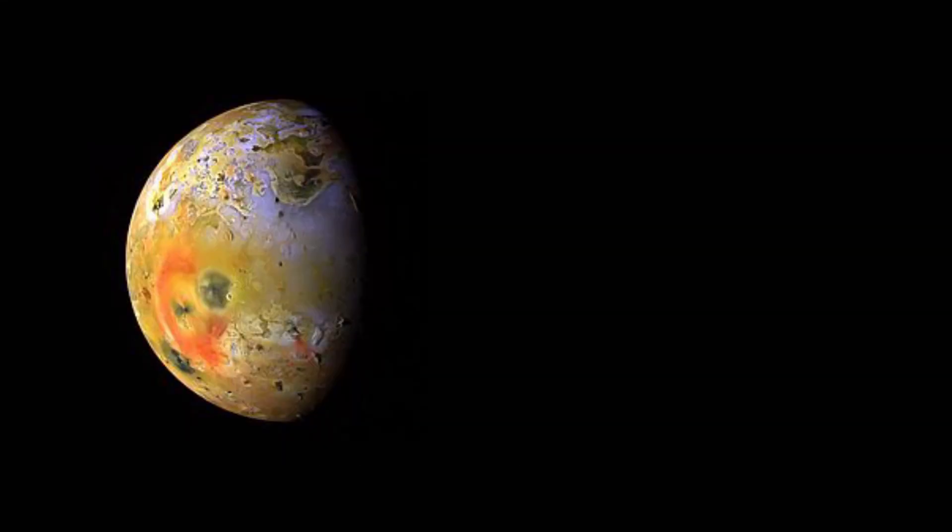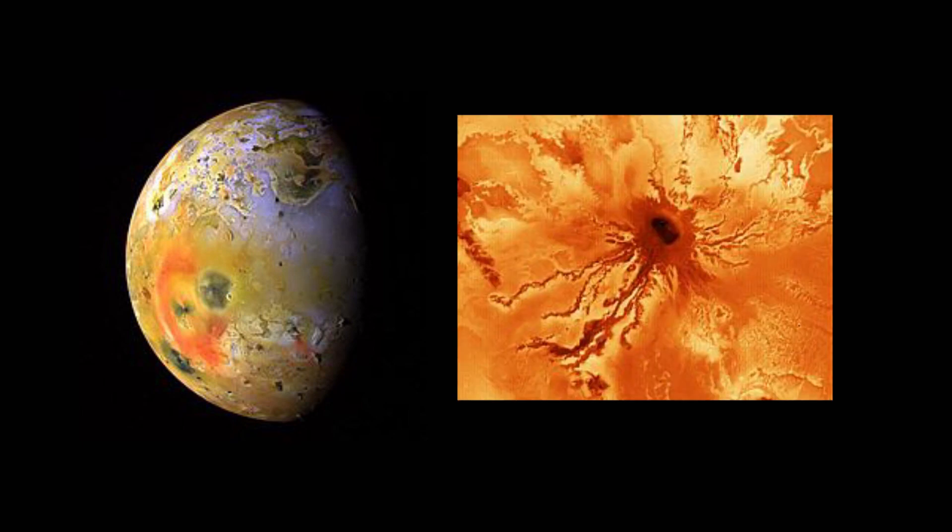And in our own moon, up in the night sky, you can see the moon has basalts. Also Io, one of the moons of Jupiter and the most volcanically active body in our solar system, has basalts on its surface.